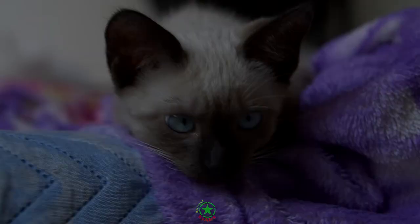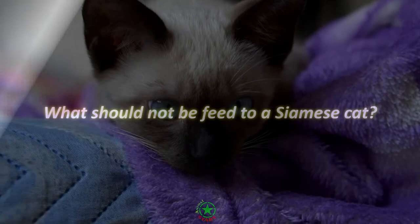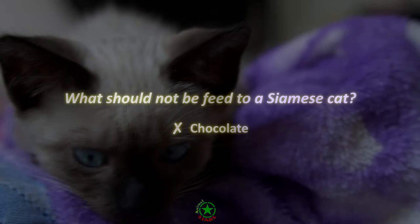What can you not feed a Siamese cat? Chocolate. Chocolate contains methylxanthins which can lead to vomiting, diarrhea, seizures, and other scary side effects.